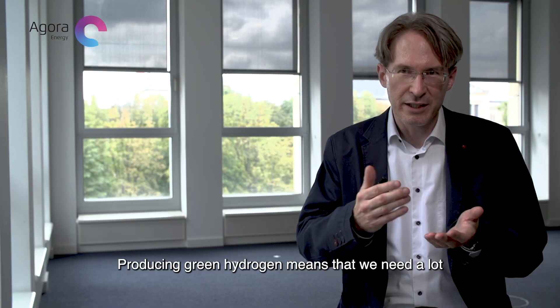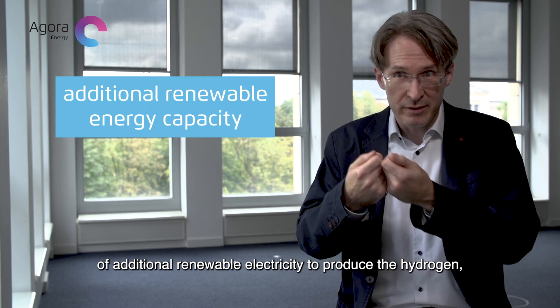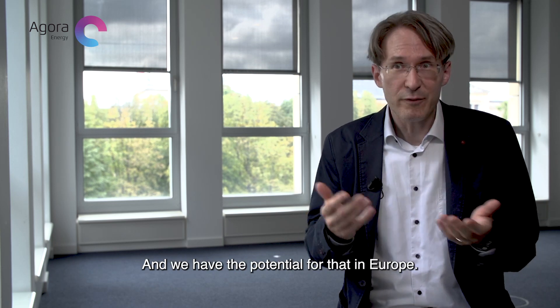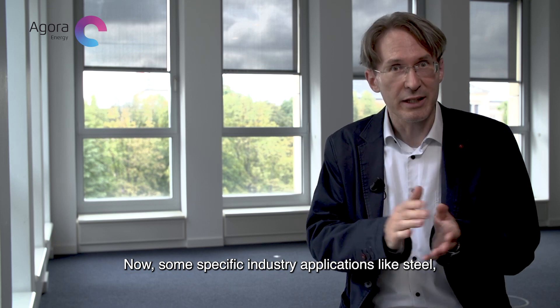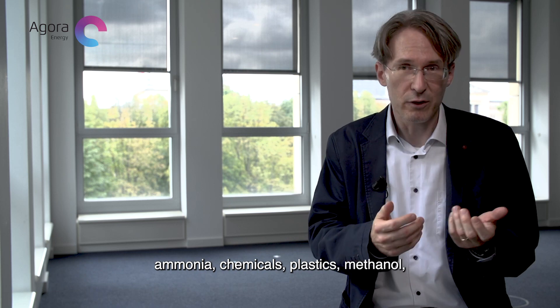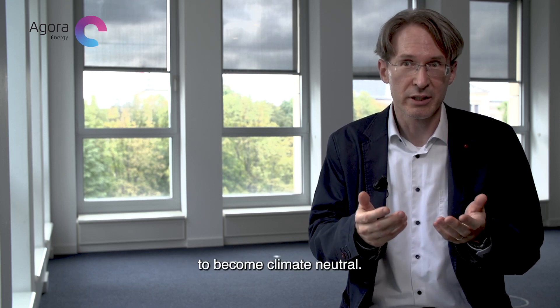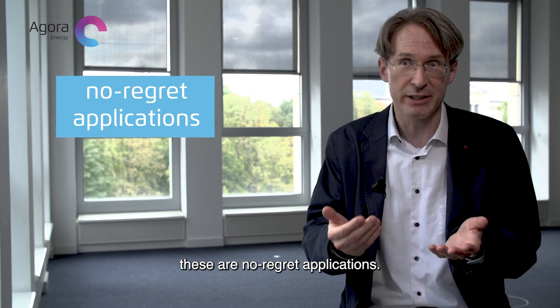Producing green hydrogen means that we need a lot of additional renewable electricity to produce the hydrogen, and this will need a lot of wind and solar. We have the potential for that in Europe. Some specific industry applications like steel, ammonia, chemicals, plastics, and methanol truly need green hydrogen to become climate neutral. That's where the green hydrogen needs to go. Those are no-regret applications.